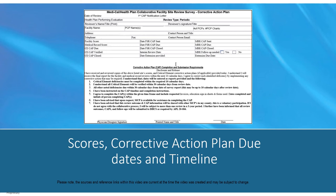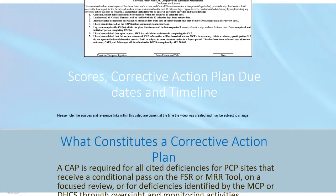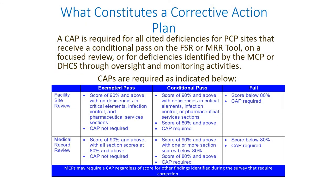In the scoring table, the scoring modality has not changed. However, a component has been added called FAILED. For sites scoring 79% or below, MCPs will have defined policies on how to handle subsequent review frequency, which may include annual full scope reviews. Member panels will be closed until CAPs are completed and verified. If a site has three consecutive failed reviews, the site will be removed from all collaborating MCP networks.